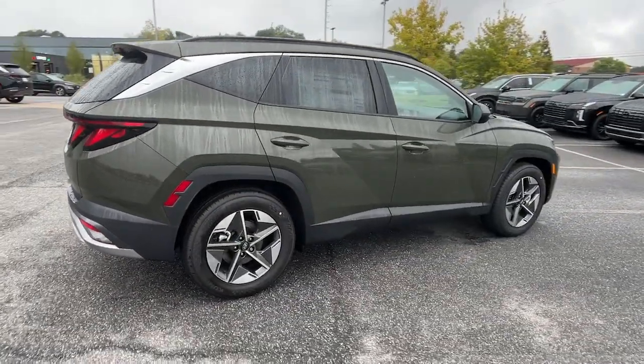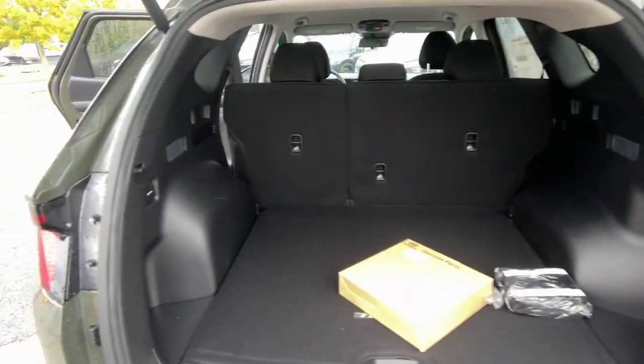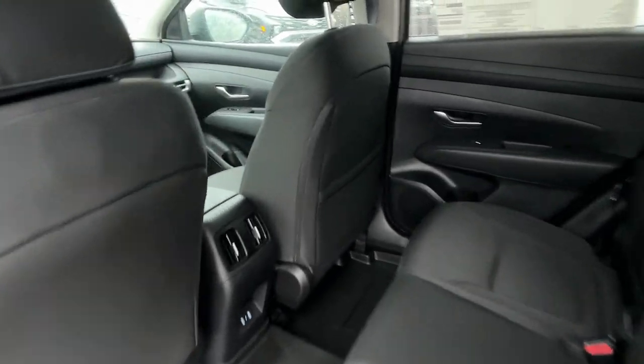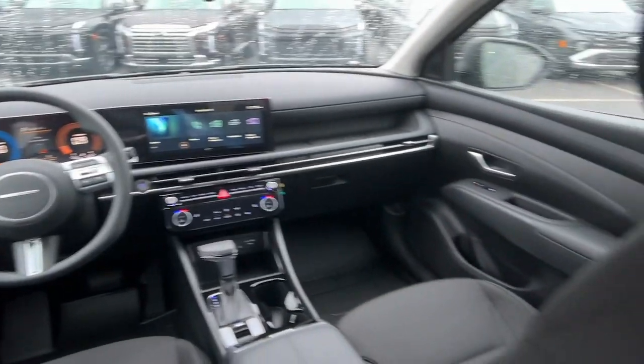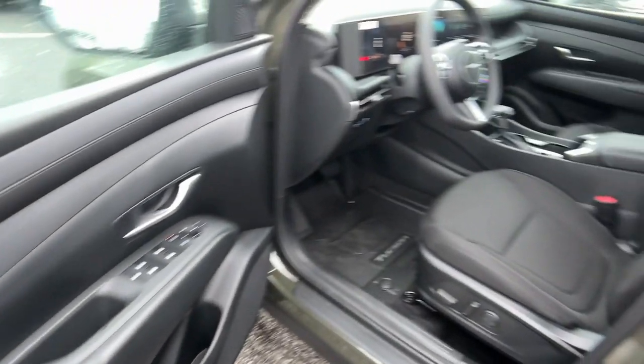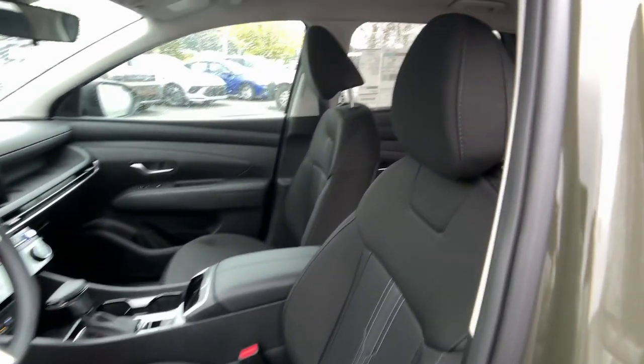These are just some of the great options this vehicle comes with: Apple CarPlay and/or Android Auto, keyless entry, power liftgate, satellite radio, heated mirrors, power driver seat, alarm, heated front seats, dual zone AC, and aluminum wheels.